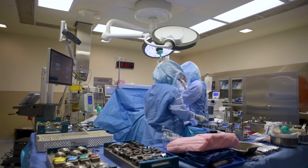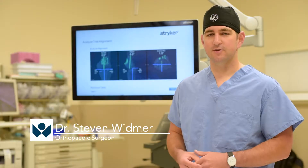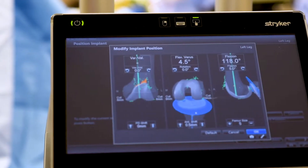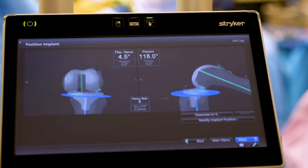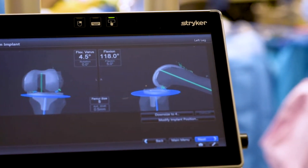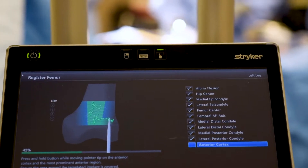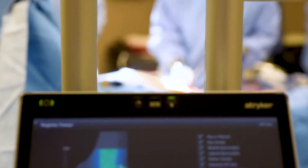Using a navigation system or computer assisted surgery is like using GPS to drive your car. First thing we'll do is put some points or little satellites on the patient's thigh and shin bone, and doing so we can check the alignment before we make our cuts and after we make our cuts and verify that we are where we want to be.